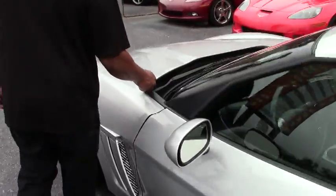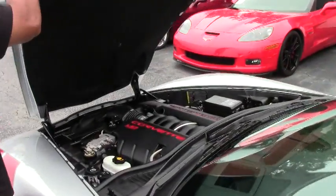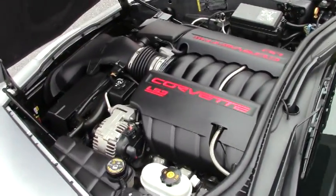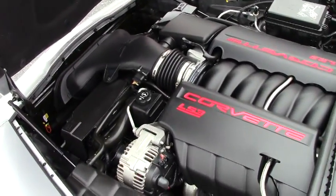Let's have a look at the engine. Again, as I mentioned before, it's the LS3, 436 horsepower. This engine is very clean and has been very well-maintained.